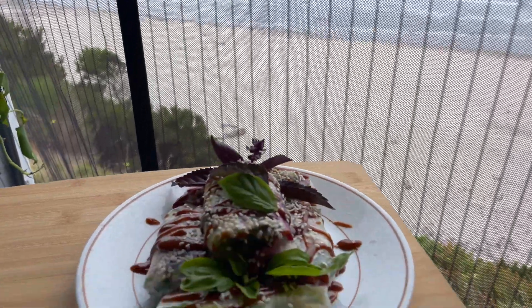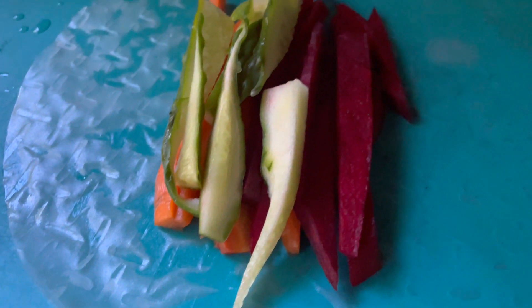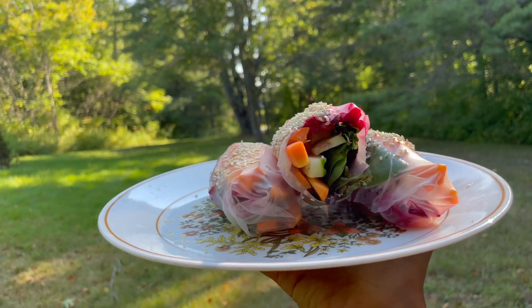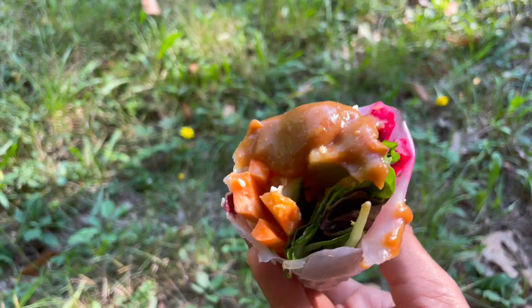Spring rolls are my favorite fresh option for warm summer days by the water — so convenient to pack away for your adventure. I have made many videos sharing the art of the spring roll, so please binge my food videos for further guidance. You can incorporate such a variety of veggies and as much protein as your outing demands, anything from peanut sauce to tofu.